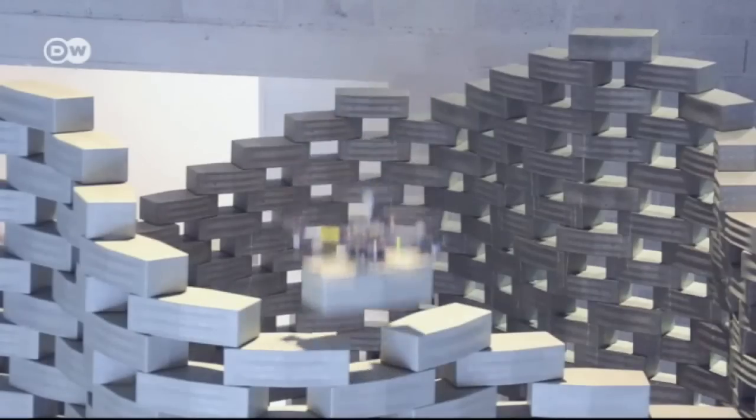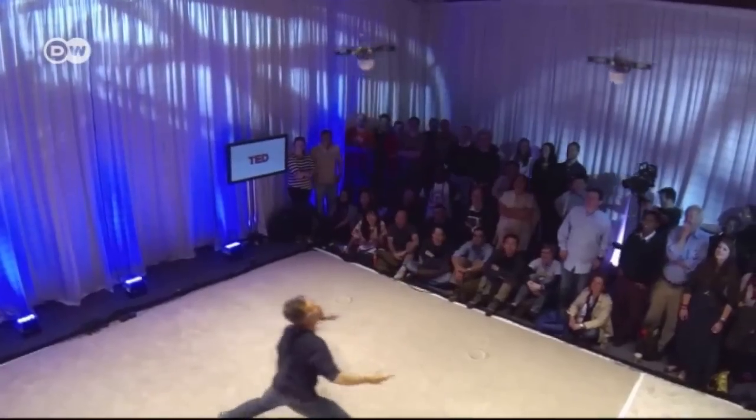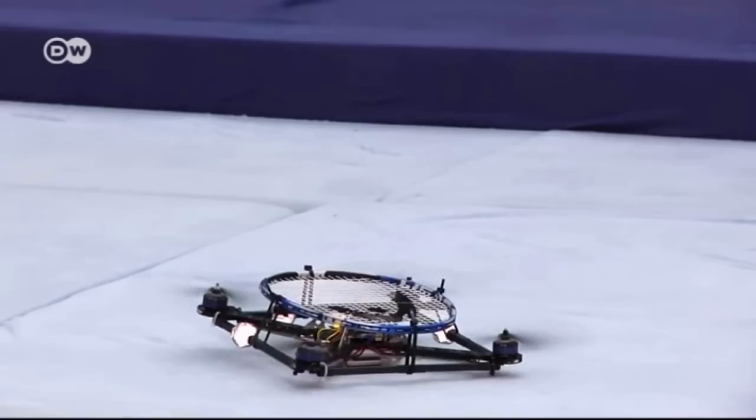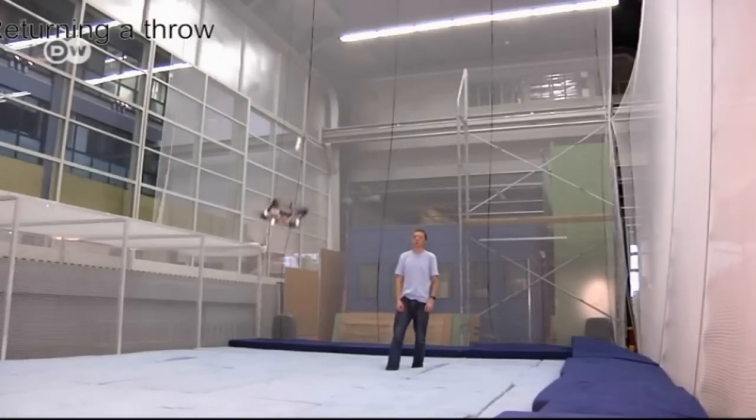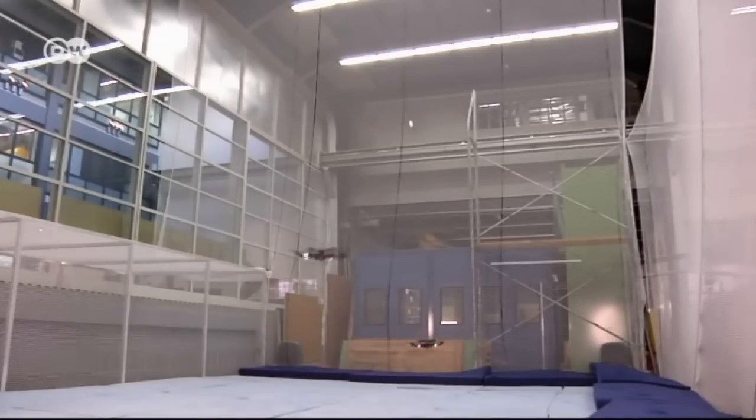The sky seems to be the limit when it comes to finding new uses for quadcopters. Researchers show that their flying robots can play badminton against a human or even against each other. Can we design a system where flying vehicles can move and intercept a ball and hit it back and forth to each other? Nothing like that had ever been done before.